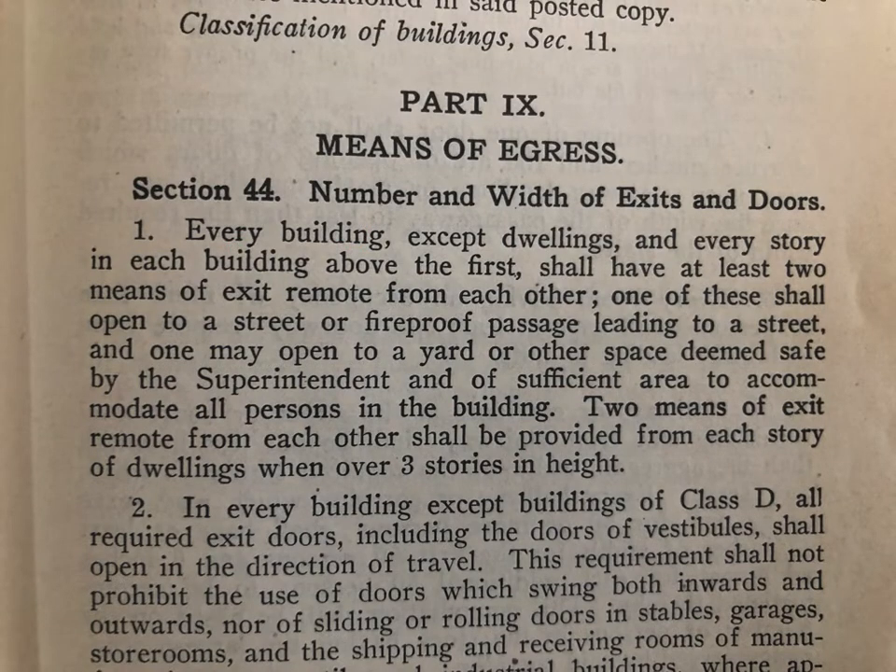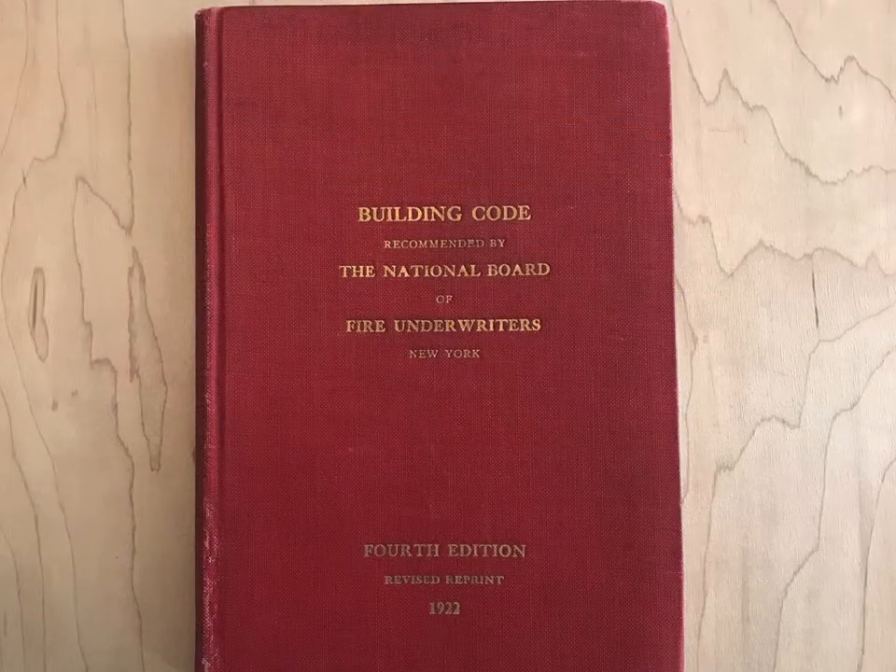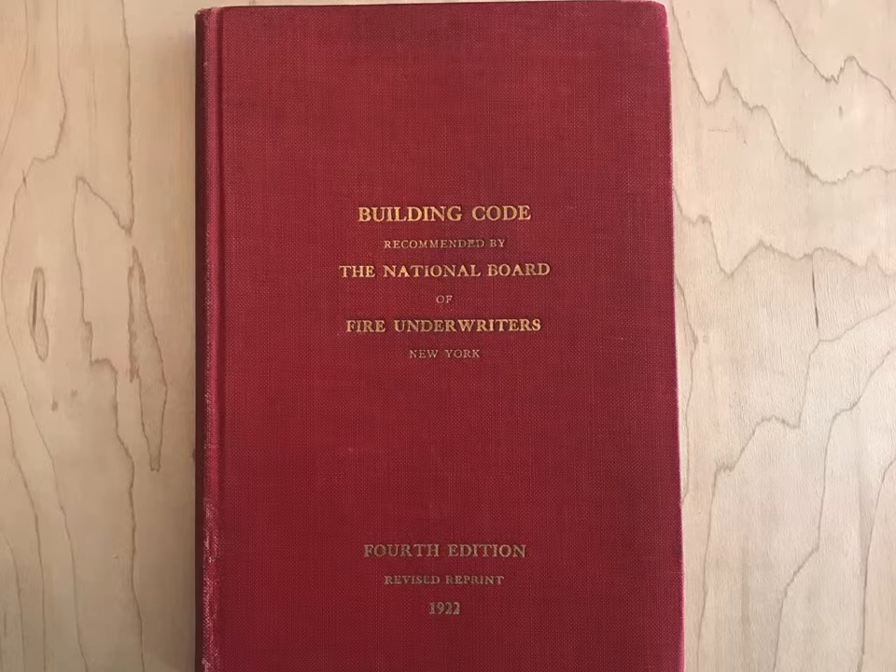That term has been around for over a century in the codes. In my vintage codebook collection, this is the earliest I've found the term used — it's in the 1922 edition of the Building Code recommended by the National Board of Fire Underwriters. Bear in mind, that's the fourth edition, so the term has probably been around before this.